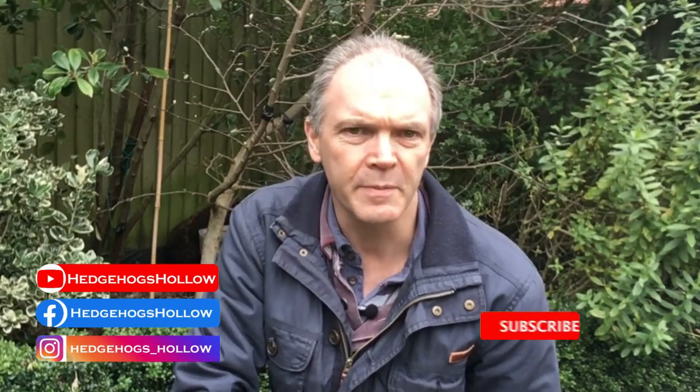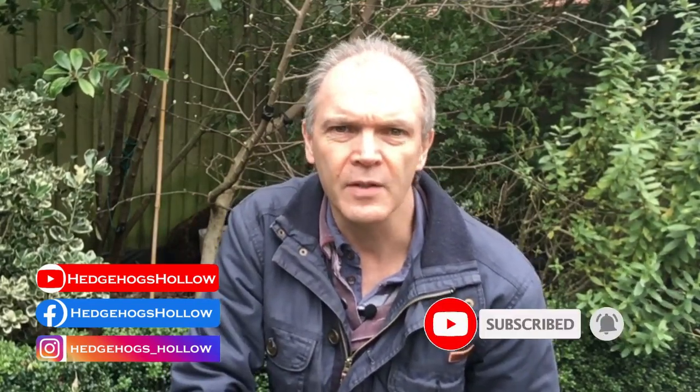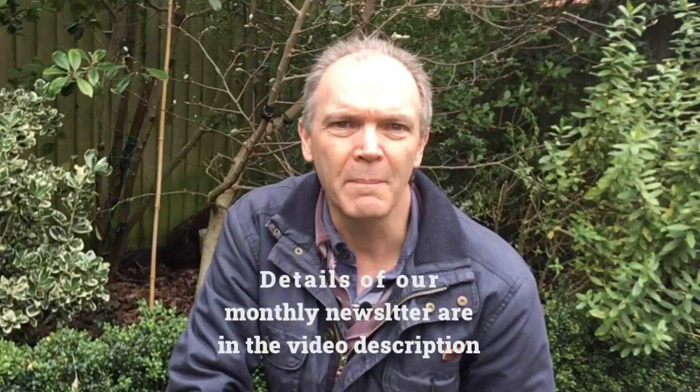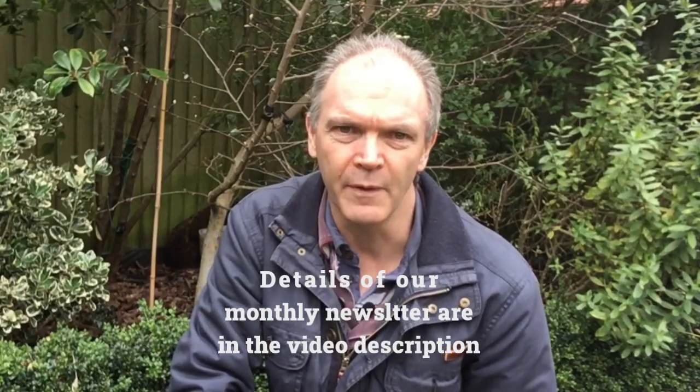Welcome to Hedgehog's Hollow, the land here at the bottom of my garden. My name is Mike, and Hedgehog's Hollow is the channel for people who are interested and passionate about hedgehogs, who want to attract them into their gardens and then support them once they're there. If that sounds like you, consider subscribing or reaching out on any of our social media platforms or website, and don't forget to sign up for our monthly newsletter.